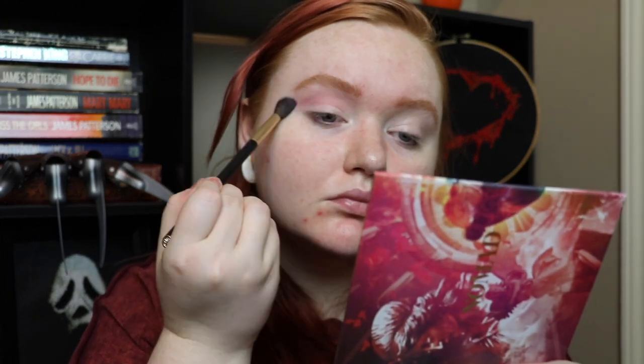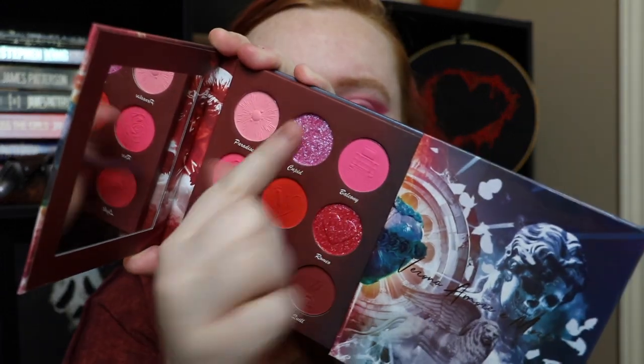For the last look I started with Paradise again — that light matte pink — as a transition in the crease. It is a new favorite for sure. Then I started with Comedy, a metallic shade that's kind of an orange-red — paired with all the pinks it reads more pink. I used it to carve out the outer corner and flair it out, creating a wing effect along the lash line for a full winged moment. Then in the middle I filled it in with Cupid, the metallic light pink-purple with that slight purple shift from the first look.